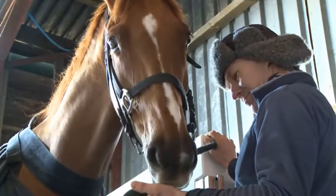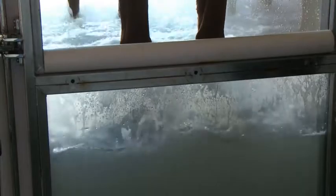At the Boughton Hill Farm, a few lucky racehorses dip their long legs in cold, salty water. But why?